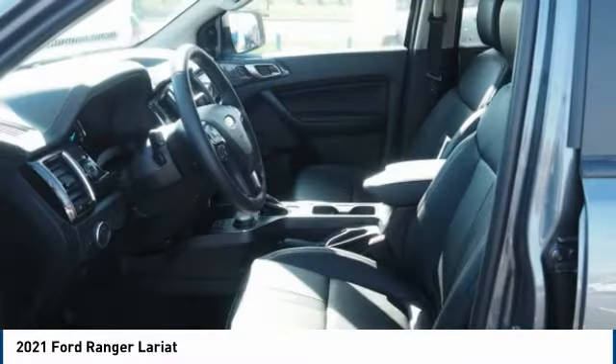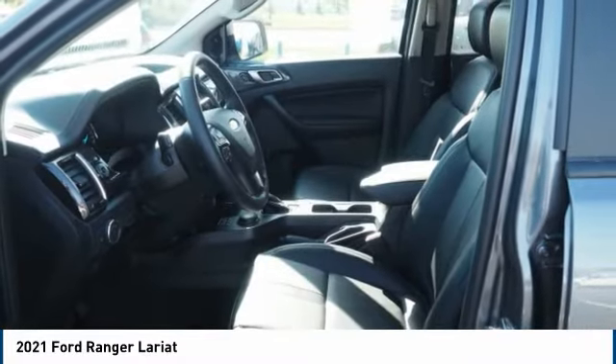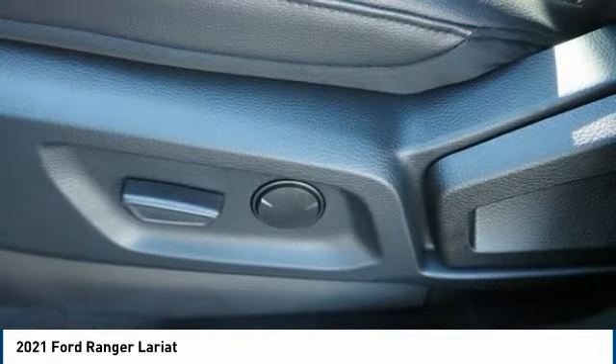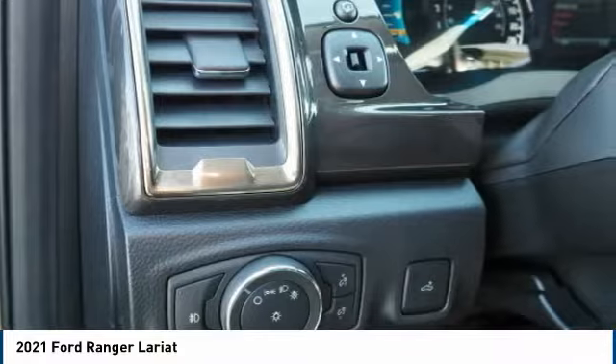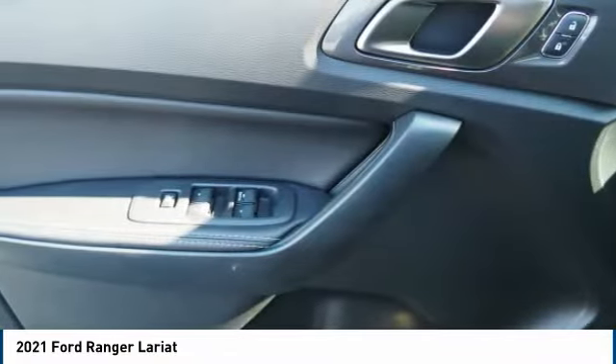Front suspension type: strut. Roll stability control. Front suspension type: double wishbones. Daytime running lights. If you like it online, you'll love it in your driveway. Take it for a spin today.